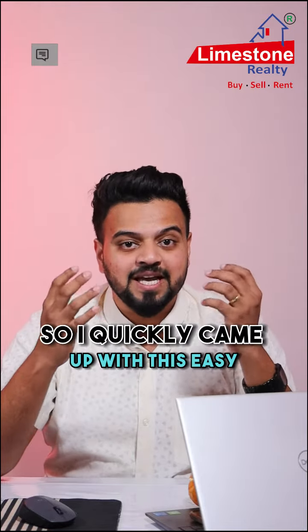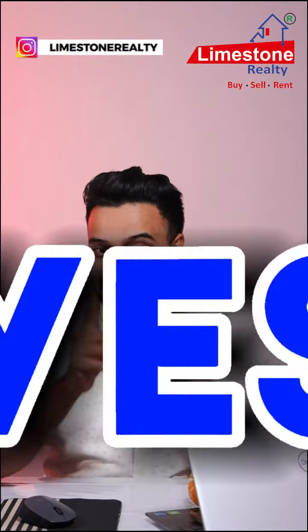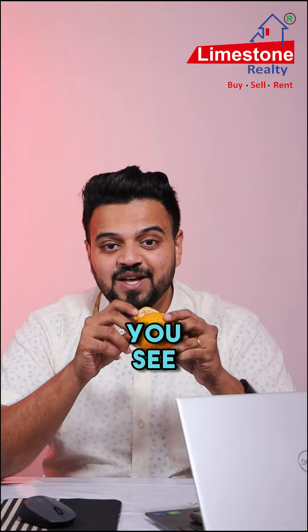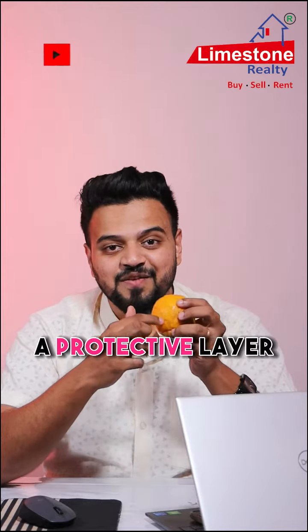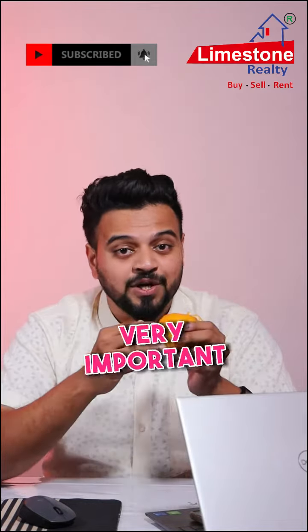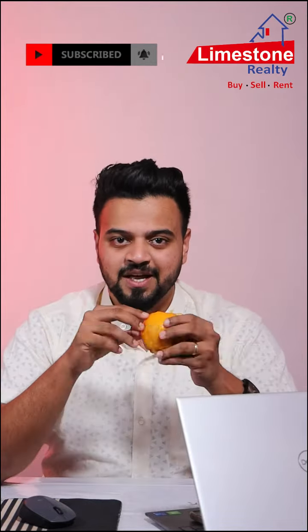So I quickly came up with this easy-to-understand reference for all people to understand. Yes, you are going to understand this with the help of this orange. You see, the outer skin is a protective layer which can't be utilized and can't be consumed, but it is still very important to protect the orange inside.